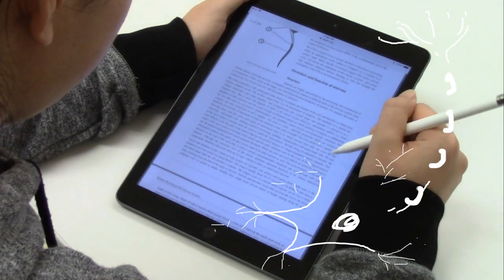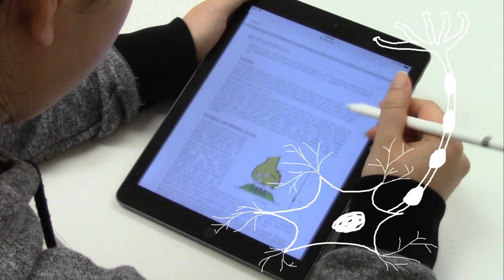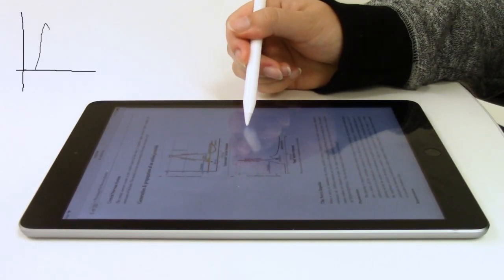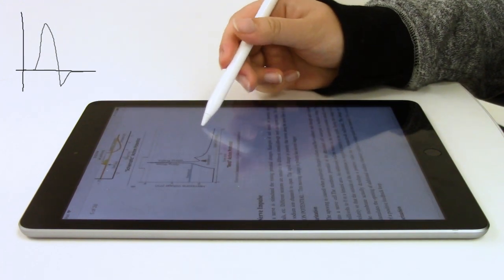When reading about the nervous system, basic neuron anatomy is usually covered. I could skim through that because I have seen this information several times. But when the book dives into the action potential in detail, like the sodium-potassium channels, I should slow down and read closely to understand all the steps.